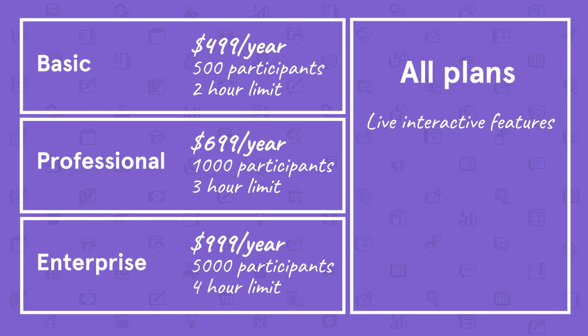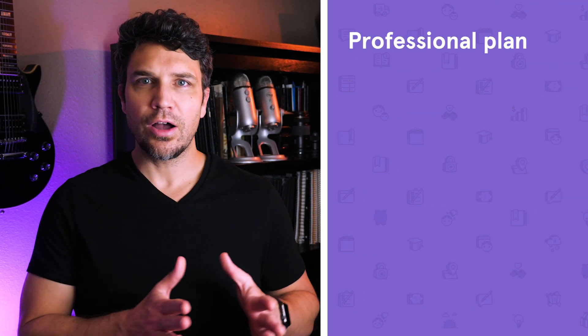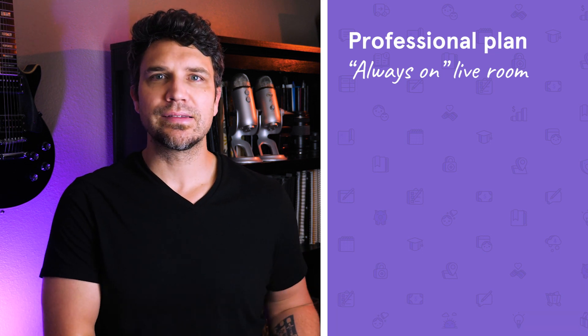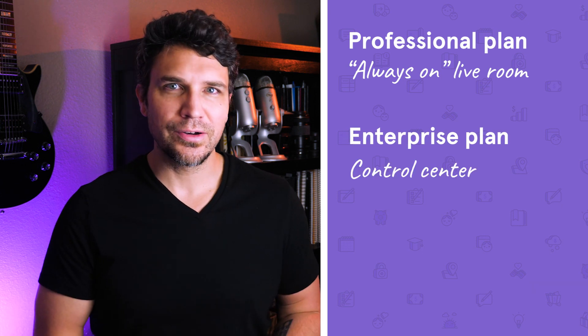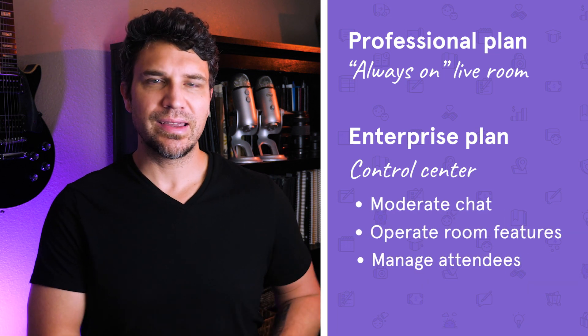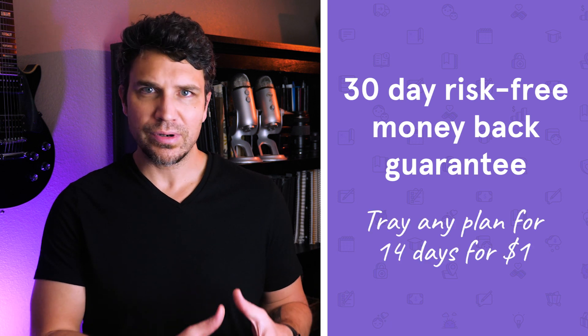All Webinar Jam plans include live interactive features, automated recordings for playback, the ability to collect registration info and payments from attendees, and a registration page builder. The professional plan includes the always-on live room, which gives you a dedicated webinar URL, making it easy to market your webinars. The enterprise plan includes an impressive control center, making it easy to moderate chat, operate interactive content and media, and manage attendees all from one place. Each plan comes with a 30-day money-back guarantee, and you can try any plan for 14 days for only $1. Webinar Jam has robust features and is easy to use, making it a great fit if you have a mid- to large-sized audience and want to do live interactive webinars.